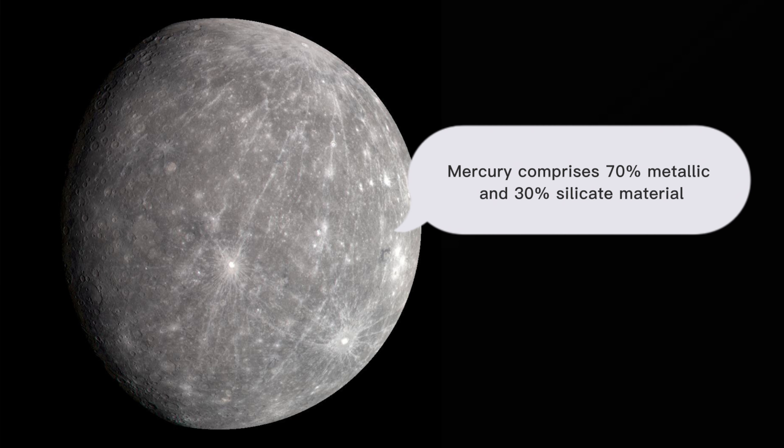Mercury is visually more appealing than our Moon. It has a unique color and is made up of approximately 70% metallic and 30% silicate materials, making it more metallic than rocky. Its density is second highest in our solar system, only slightly less than Earth's.